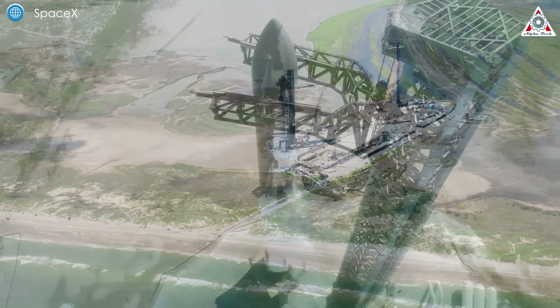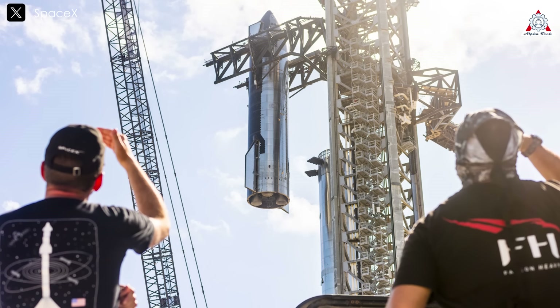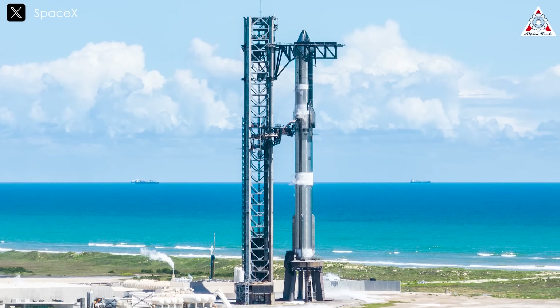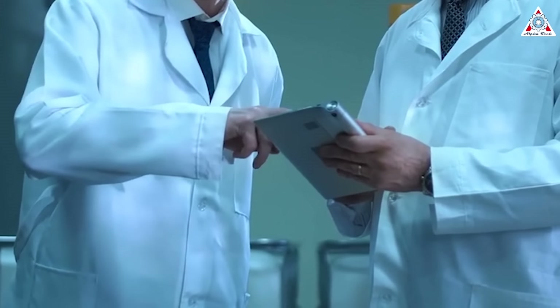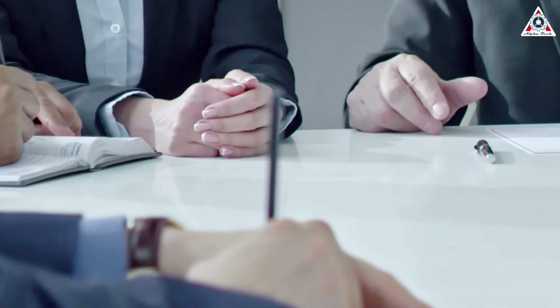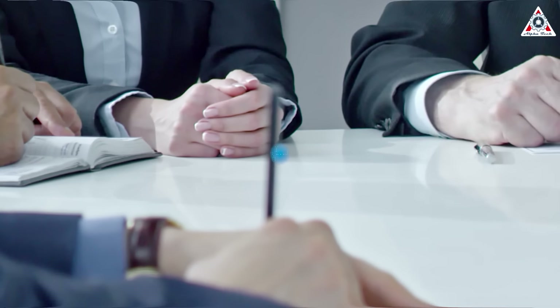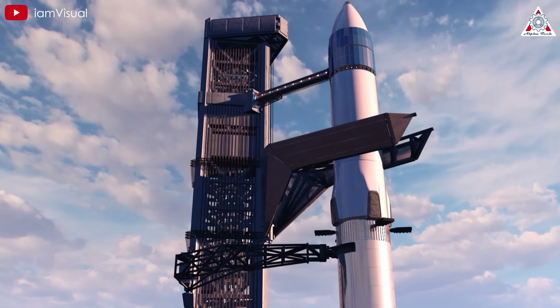Normally, the next step would be a wet dress rehearsal, a critical pre-launch test. However, given the current situation and the FAA's review process, the timeline could be delayed. Elon has hinted that these activities might be to demonstrate SpaceX's readiness to the FAA. More and more congressional efforts are coming forward to support SpaceX, urging the FAA to expedite the approval process — including Congressman Kevin Kiley of California, a congressman from Texas, and even Donald Trump. Starship must be launched, and the U.S. needs to return to the moon before China does.